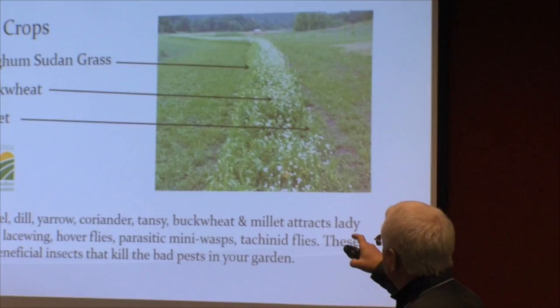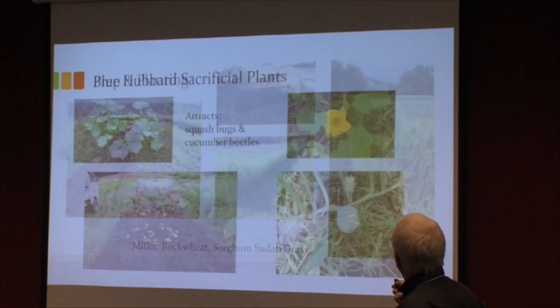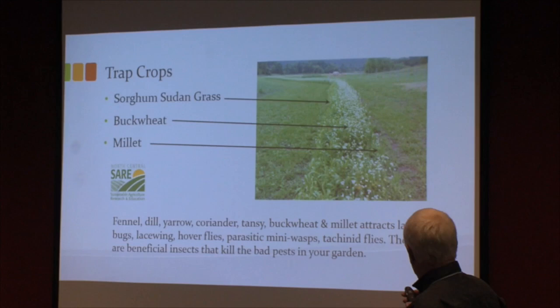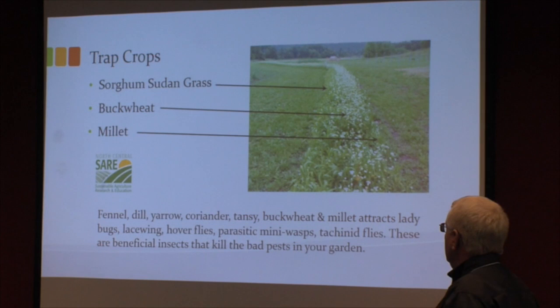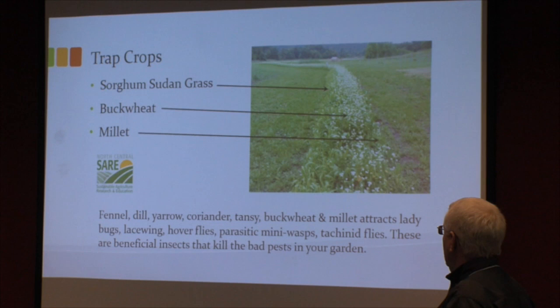You can see the buckwheat in bloom here; millet hadn't quite come on yet, and this is sorghum sudangrass. You can also use fennel, dill, yarrow, coriander, tansy, buckwheat, and millet — they all attract ladybugs, lacewings, hoverflies, parasitic mini wasps, and tachinid flies. These are all beneficial to your garden.